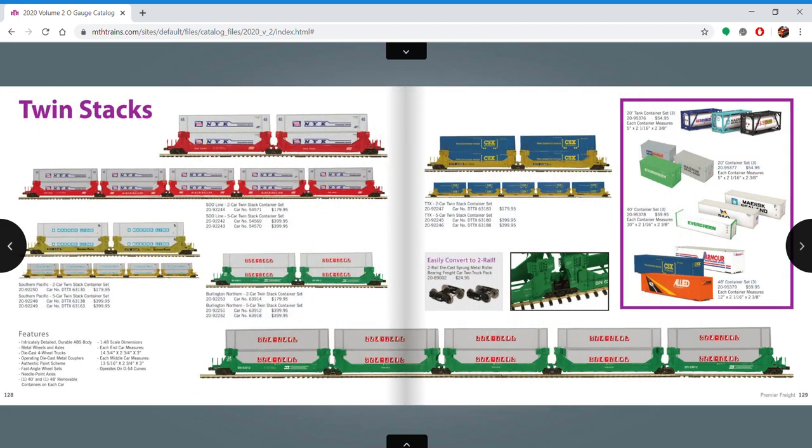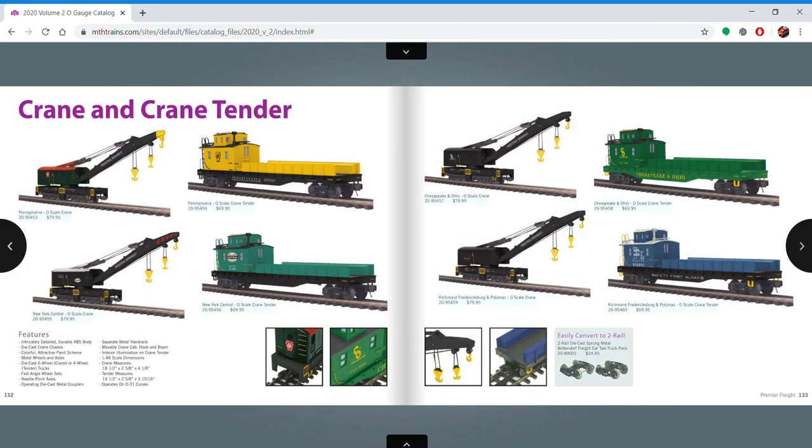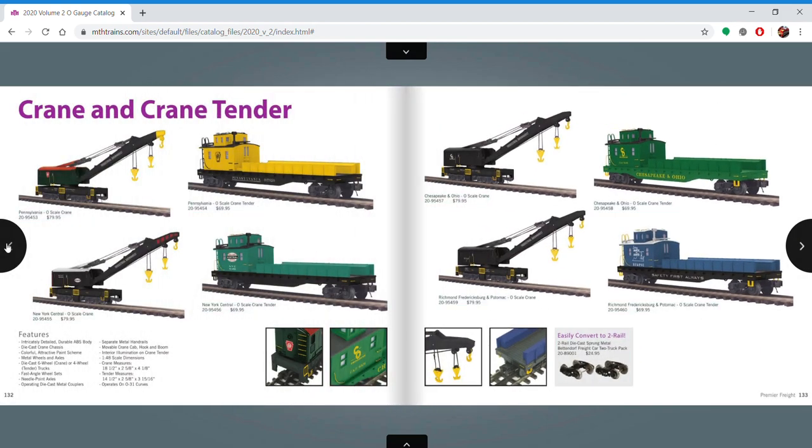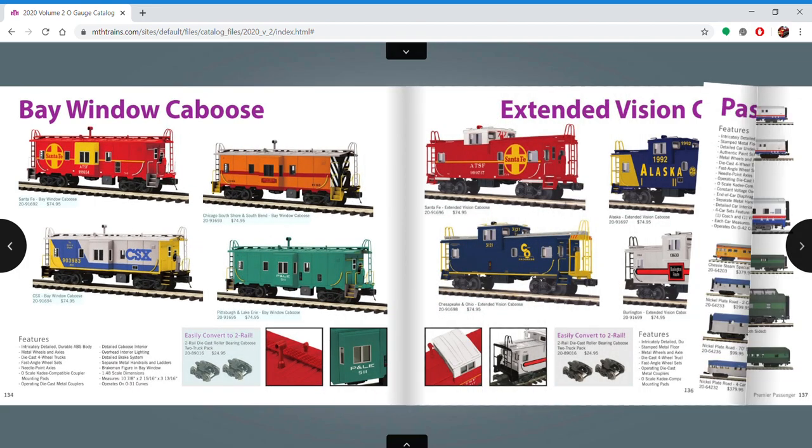Twin stacks — I have some Rail King double stacks, I don't really ever run them. I'm just not a modern person, but these are cool, I'll give them that. Tank cars and coil cars, the cranes — I'm eventually one day going to do the Lionel crane that does all the features, has the boom that goes up and down, the hooks and all that. But you've got to think about whether it's worth the $400 or whatever it is — these manual ones, nah. If I was going to do it, do it right.